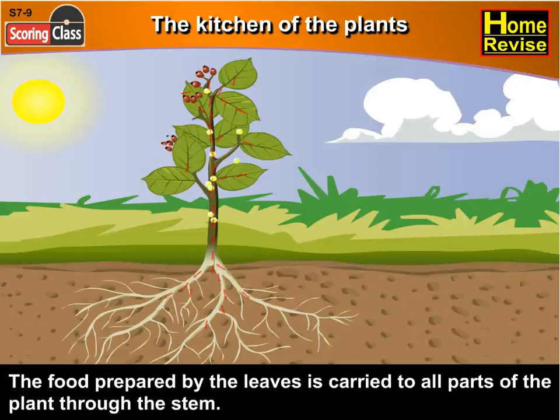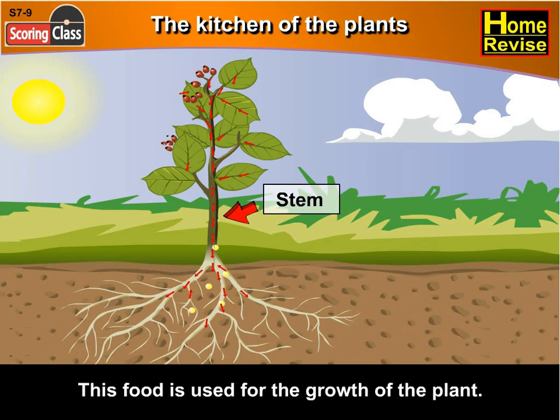The food prepared by the leaves is carried to all parts of the plant through the stem. This food is used for the growth of the plant.